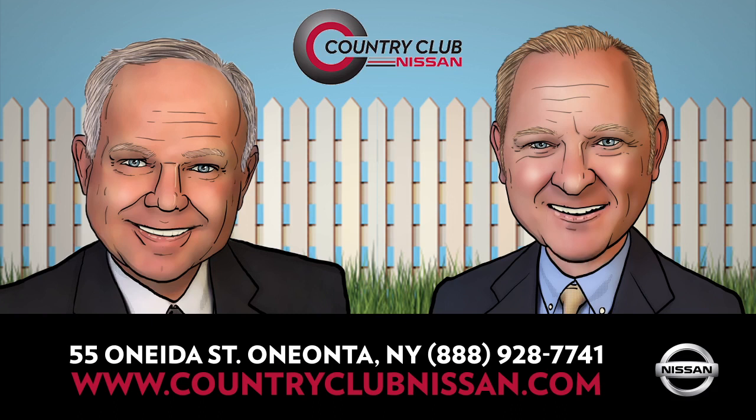The Nissan Now sales event is in full swing here at Country Club Nissan. Hi, I'm Pete Armao. And I'm Tom Armao.